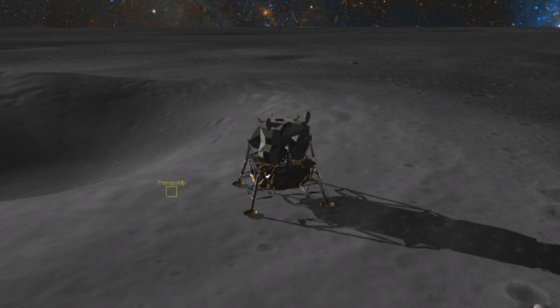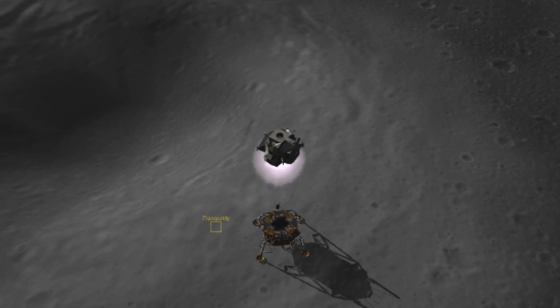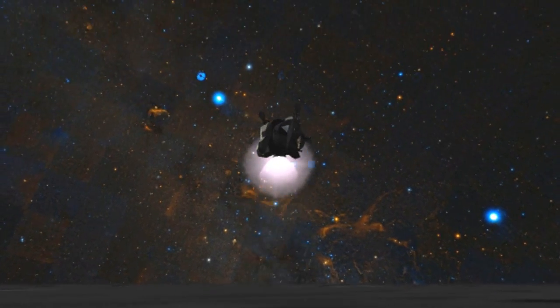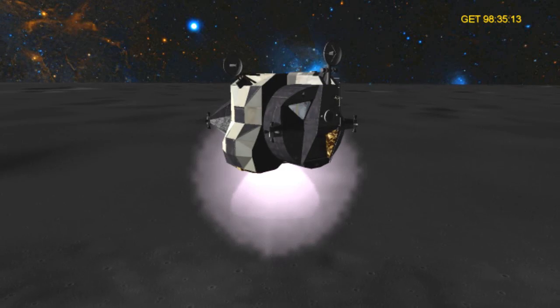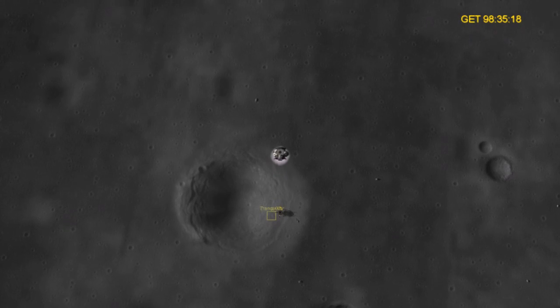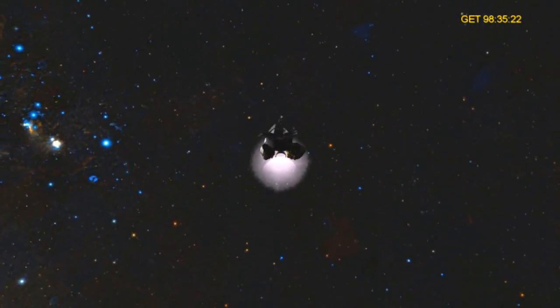9, 8, 7, 6, 5, work stage, engine arm S in, proceed. Thank you. That's how beautiful. 26, 36 feet per second up. A little pitch over. Very smooth. Very quiet ride.